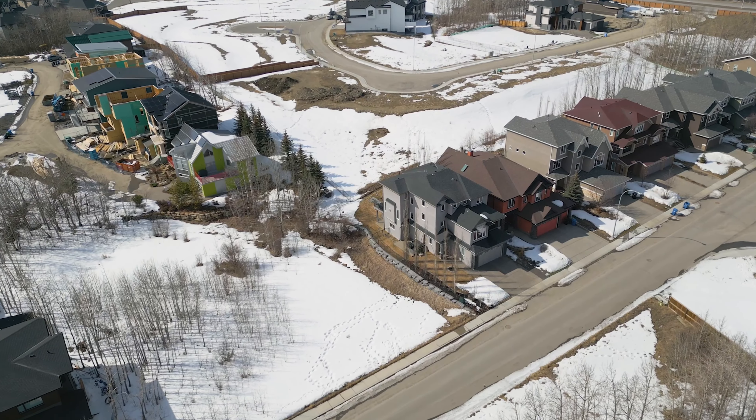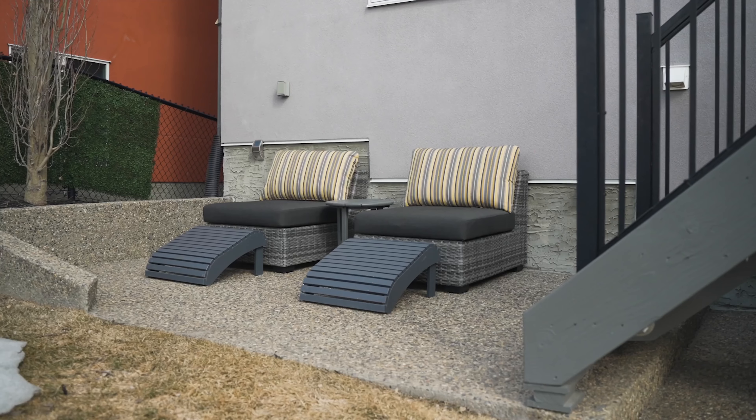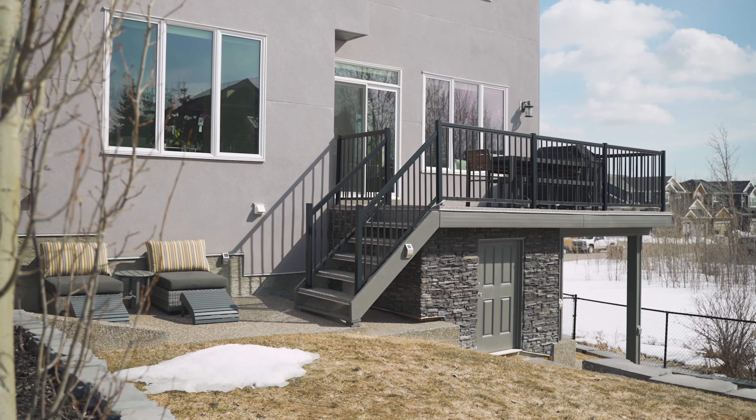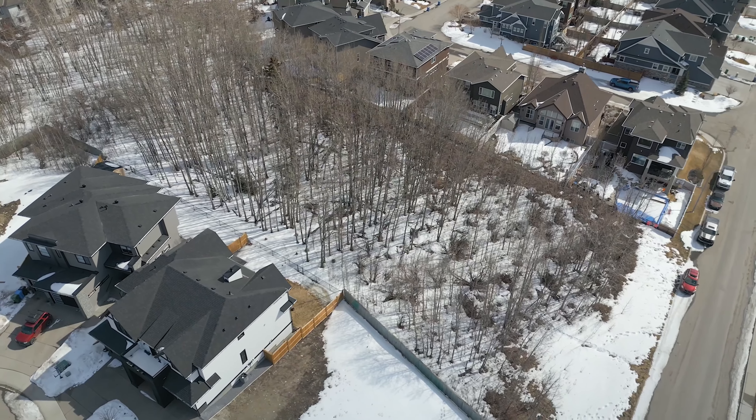Enjoying being outside? This home has a number of options. Because this home sides onto the green space, the owners created a little retreat in the side yard where they can sit back, relax and enjoy the privacy. The backyard has a second patio to enjoy the sun, and you can enjoy summer barbecues on the back deck. And let's not forget the private front balcony that overlooks the green space — so that's four options to relax outside.